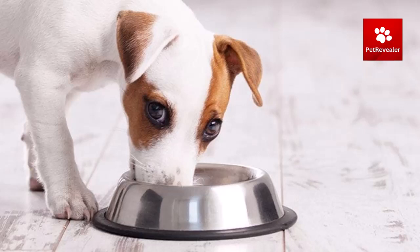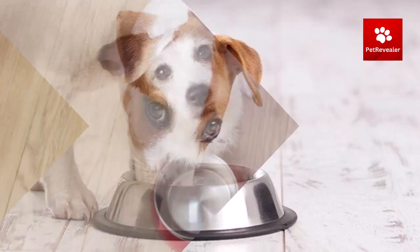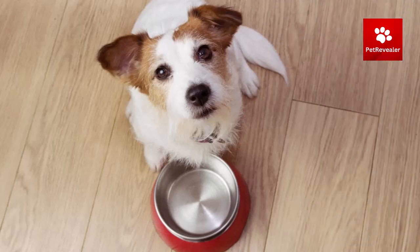Establish a consistent feeding routine to prevent constant begging for food. Provide enough exercise to keep your dog mentally stimulated and less likely to beg for food. Use food puzzles to help prevent your dog from constantly asking for food. Ignore begging behaviors and only reward your dog when they are calm and not begging.